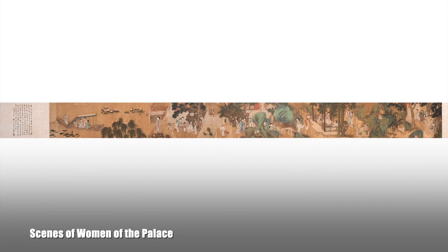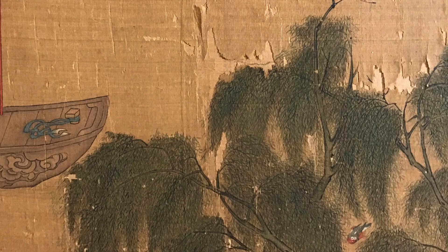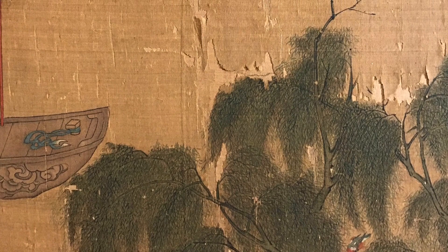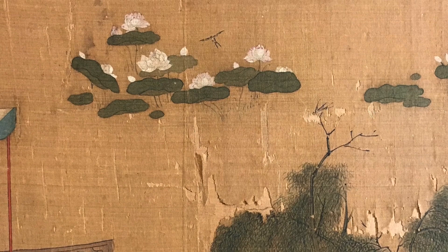We are looking at a painting from China made sometime between the 16th and 17th centuries. The painting depicts various activities of women who live and work in a palace in China. This very long painting on silk is called a hand scroll because of its relatively small format — only one person or a small group of people could view it at one time. The many cracks and fragments we can see demonstrate that it has been unrolled and re-rolled many times.